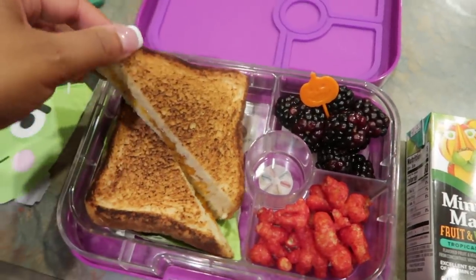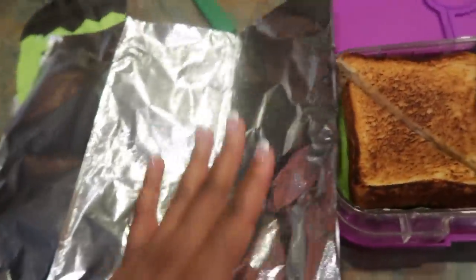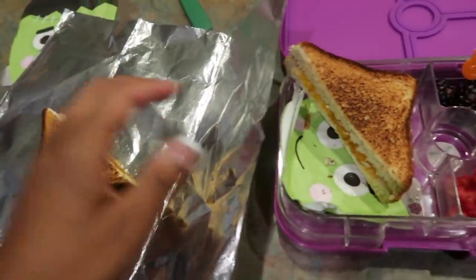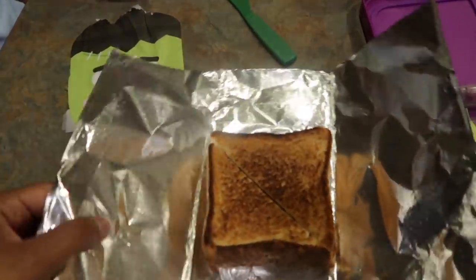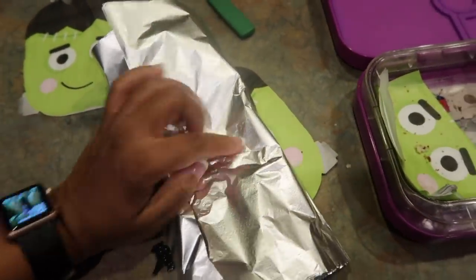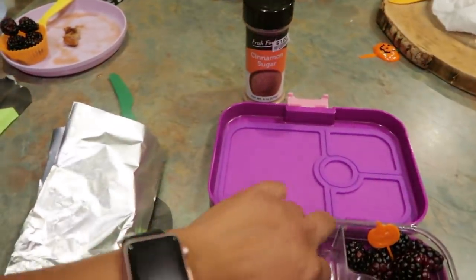I'm going to stick a Halloween pick in there and then wrap this up in some foil. I like the pop-up foil sheets that you get from the 99 cent store or Dollar Tree — the pop-up ones are just convenient to wrap it right up in there to preserve it. So that is her lunch for today. I'll show you guys how she did when she gets back.